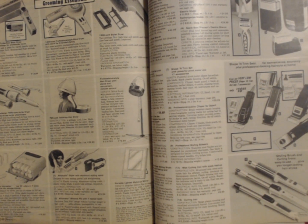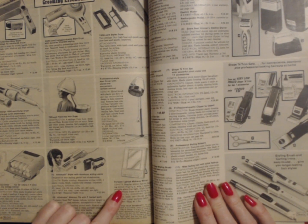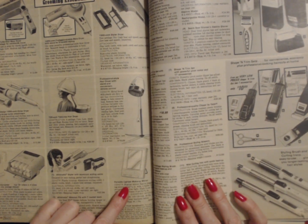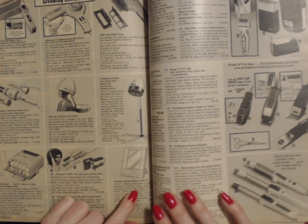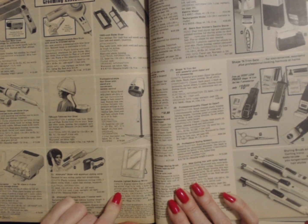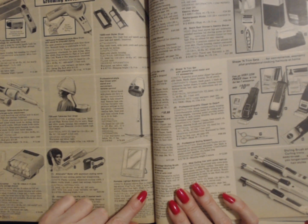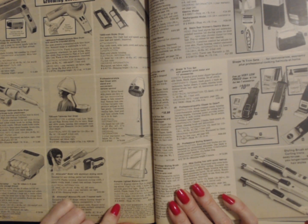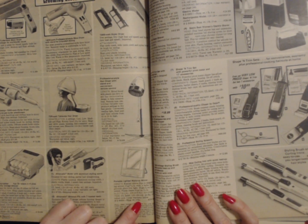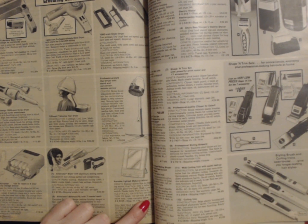The last item on this page is a portable lighted makeup mirror. Regular mirror flips to magnifying mirror. It has four bulbs included to provide a clear, glare-free light. It has a high and low light switch. It has a plastic frame. The shipping weight for this mirror is three pounds and it costs $24.99.